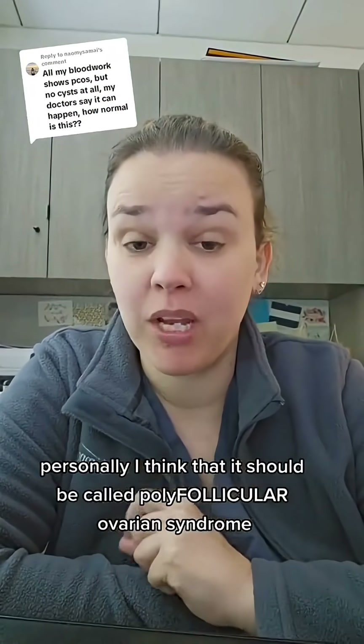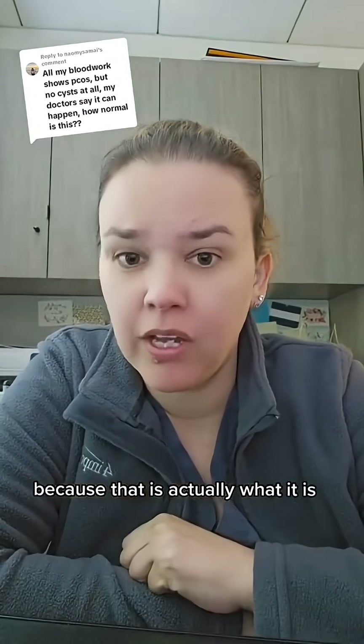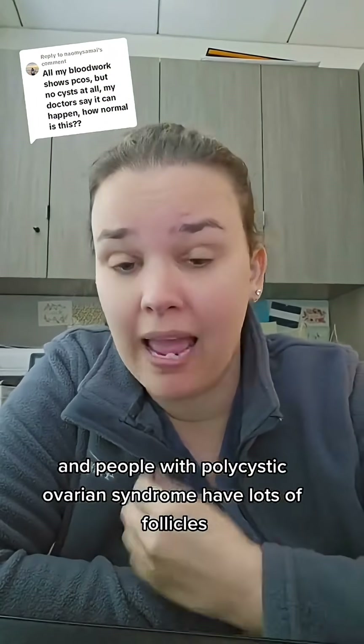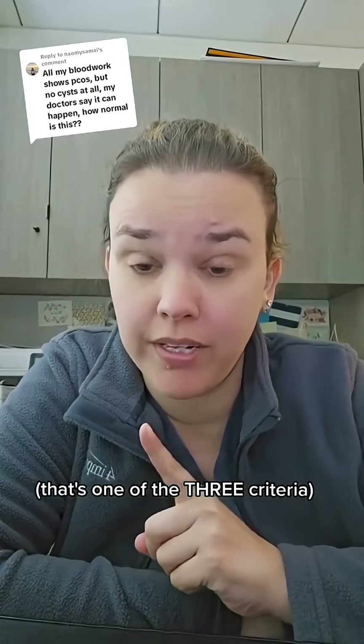Personally, I think that it should be called polyfollicular ovarian syndrome because that is actually what it is. Basically, all ovaries have follicles. Follicles contain eggs, and people with polycystic ovarian syndrome have lots of follicles — or they may have lots of follicles. That's one of the criteria.